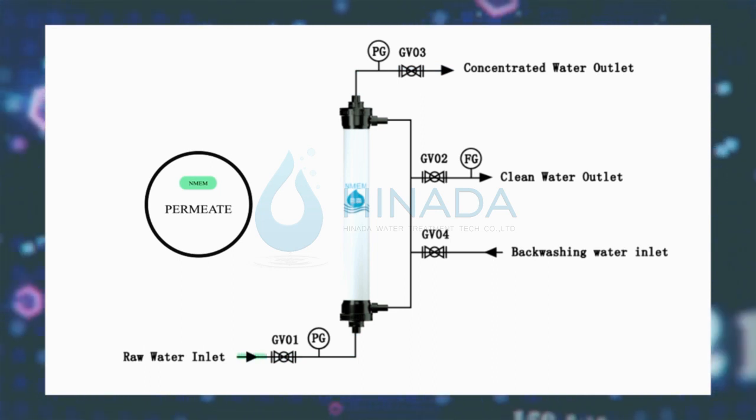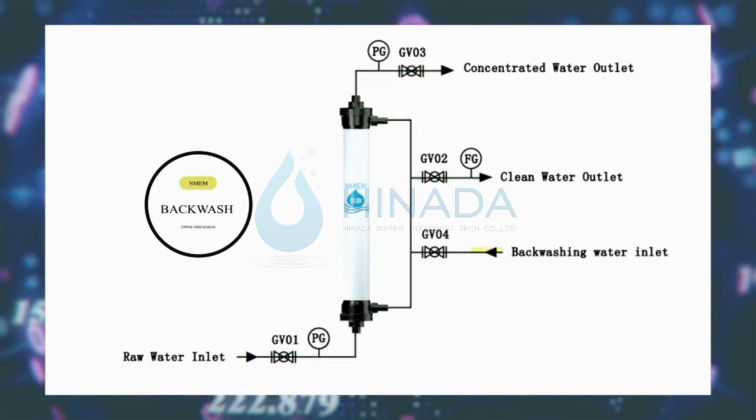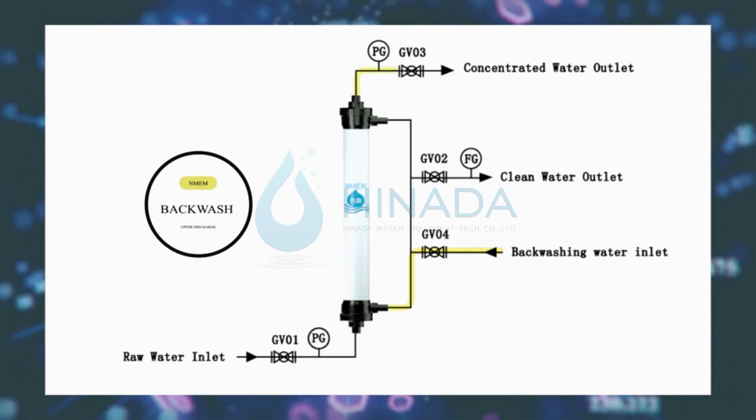Backwash down discharge 30 seconds. The time setting varies according to input water quality.